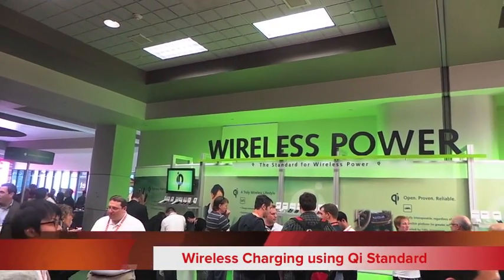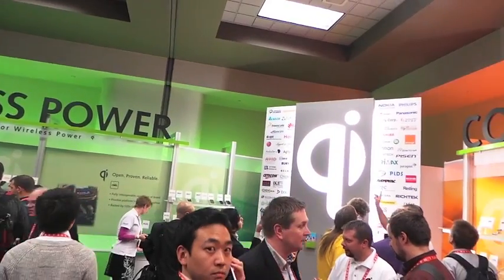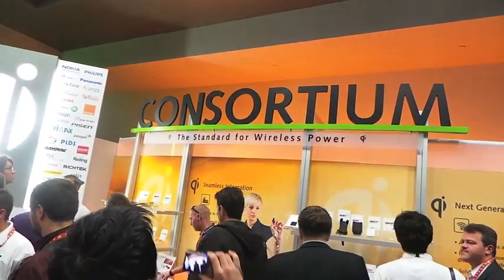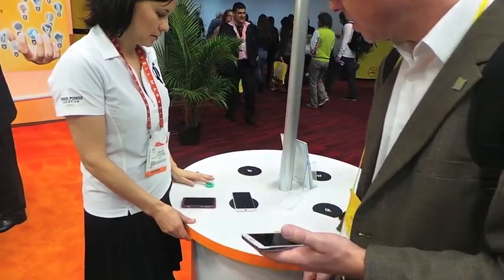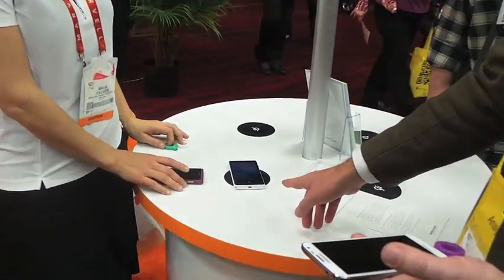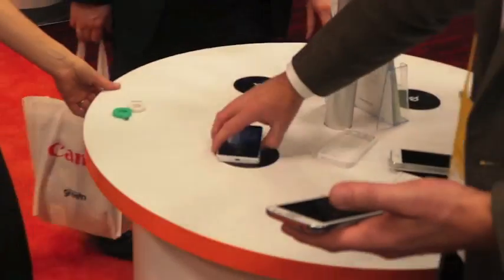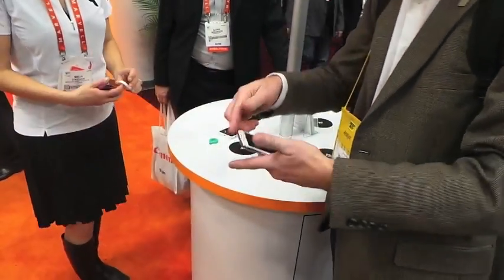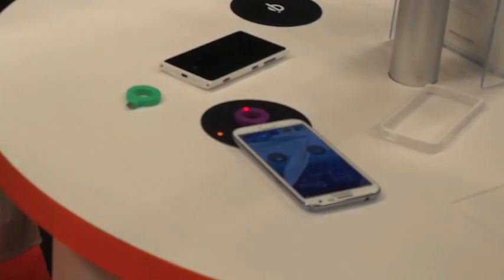Another big theme to emerge at the show has been wireless charging. There's a big booth here for the Qi standard, which is being used in the Nokia Lumia 920 and also the latest HTC 8X for Verizon. The Lumia 920 has wireless charging — all you have to do is put it onto the charging pad and it starts charging, you can see it light up. However, if you have a phone without wireless charging, you now have a new option: you can get one of these dongles — the Corewave ring — put it on the end of your phone, place it onto the charging pad, and the phone's charging.